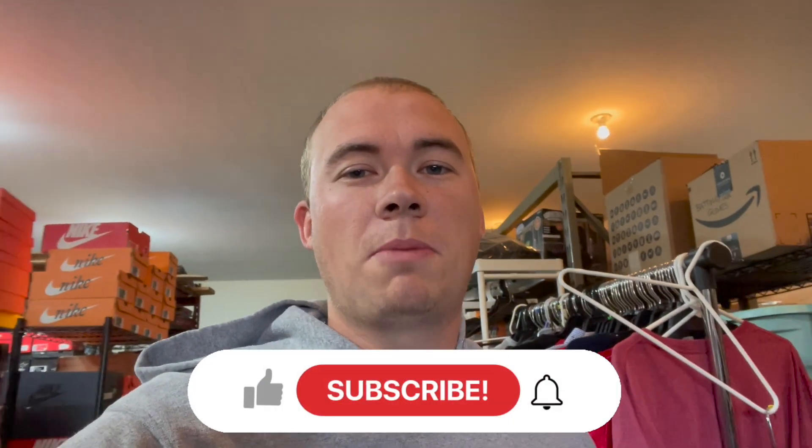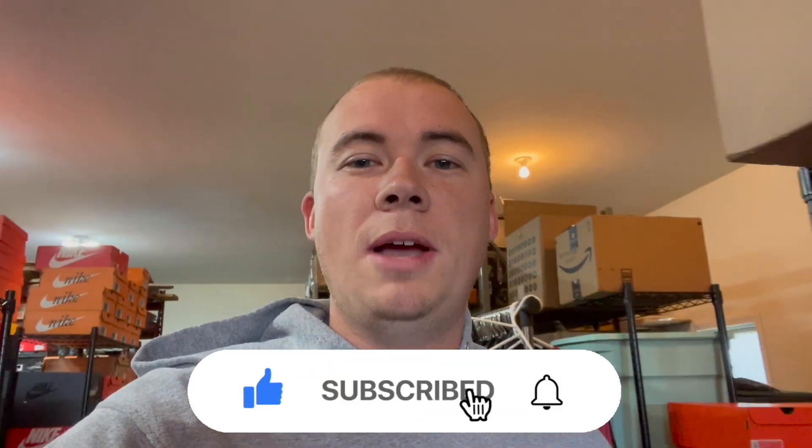What's up guys, welcome back to the Millennial Profit. My name is Adam and I'm a full-time reseller. If you're new here, I show you all different kinds of ways to make money, so if you like money, hit that subscribe button. Today I've got another what's sold video for you guys. It has been a wild weekend — we have so many big sales and tons of profit to be made, so stay tuned.